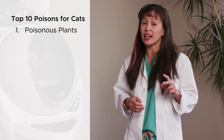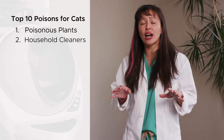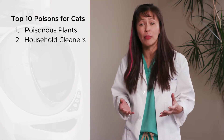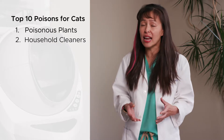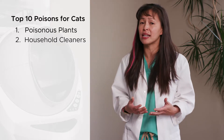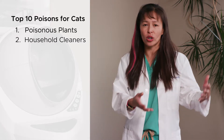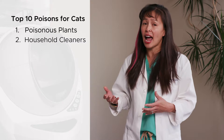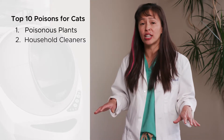The second poison I see are household cleaners. If you're cleaning your house, please make sure to lock your cat in the bedroom where they're not exposed to some of these chemicals. While household cleaners are generally very safe, keep in mind that cats have an altered liver metabolism — they can't metabolize certain drugs well. So what's safe for a human or even a dog can be metabolized inappropriately in a cat and result in secondary poisoning. Keep all household cleaners out of reach.